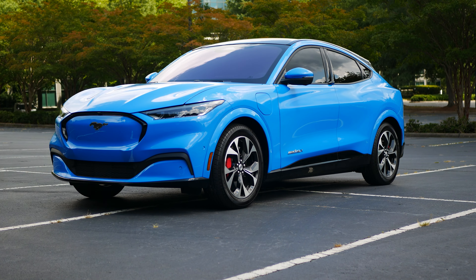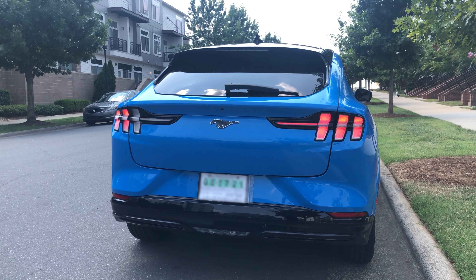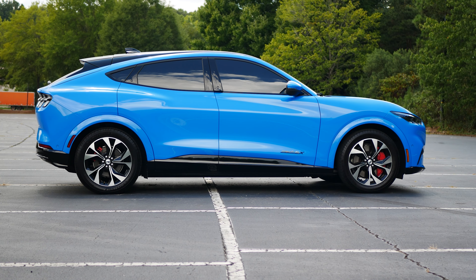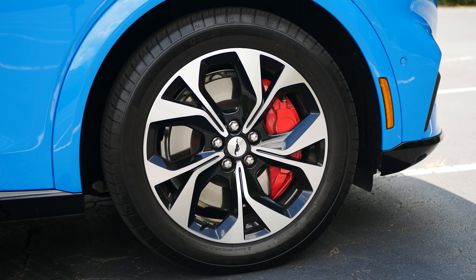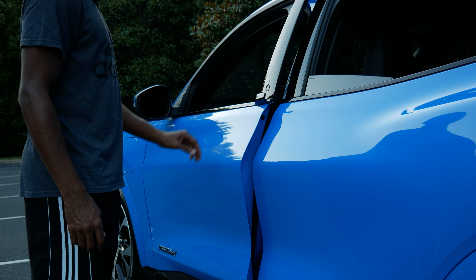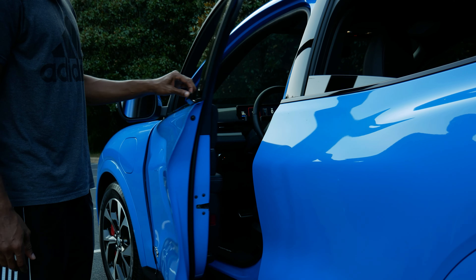The Mach-E comes in four different trim levels. The Select trim has a starting price of just under $43,000, up to 230 miles of range, and a max 0-60 time of 5.2 seconds. The California Route 1 has the best range with a max of 305 miles; the 0-60 time increases to 6.1 seconds and the starting price is $50,400. The Premium trim comes in at $47,600, increases the max range to 300 miles, and the 0-60 time drops to 4.8 seconds. The top trim is the GT, with a starting price of $59,900, 270 miles of range, and a 0-60 as low as 3.5 seconds when you add the GT performance package for $5,000.